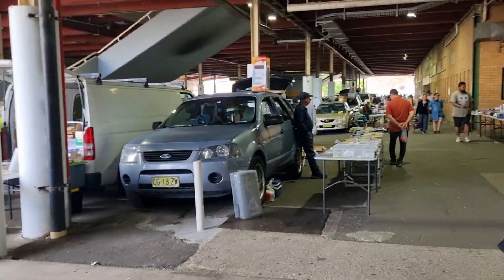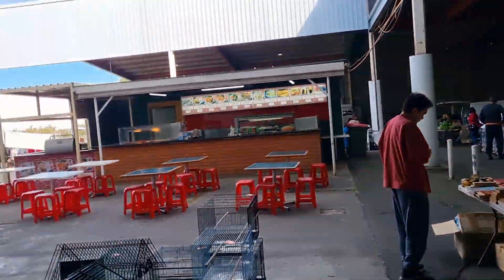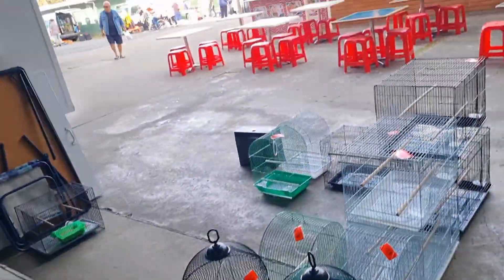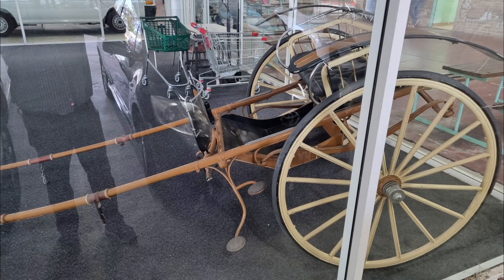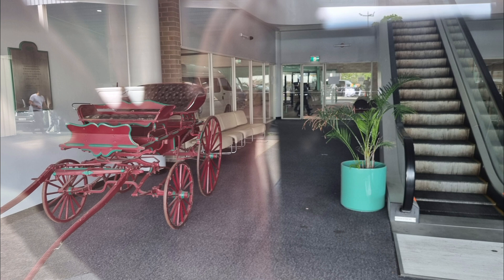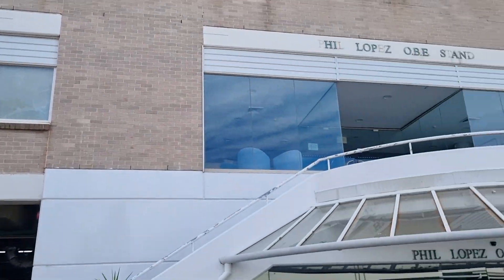There were two fixed food outlets — we just saw the Brazilian one, and this one here is the Vietnamese one. Those are the only two fixed food outlets in the market, but there are other various sellers selling home-cooked food. This is the entrance to the grandstand underneath — a couple of old carriages that I captured, but I couldn't get in there so I had to film from outside.